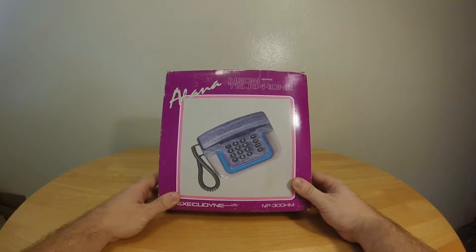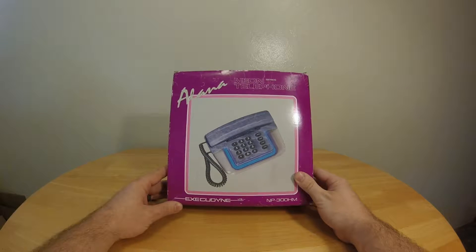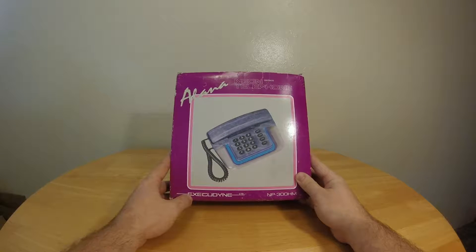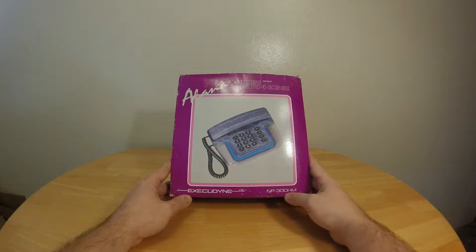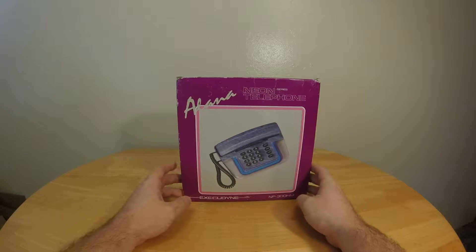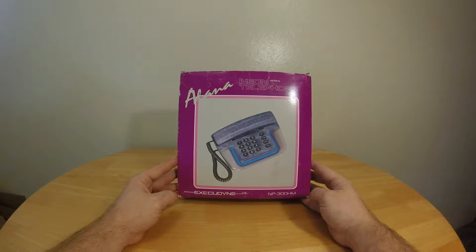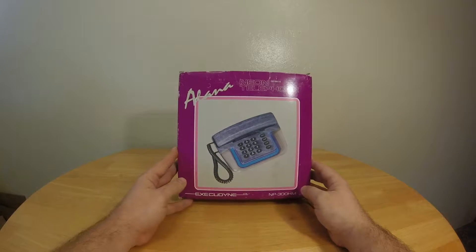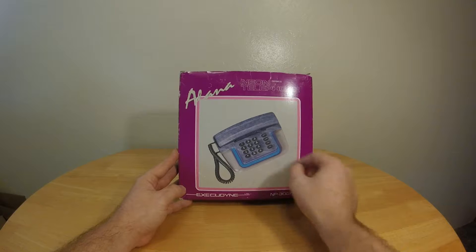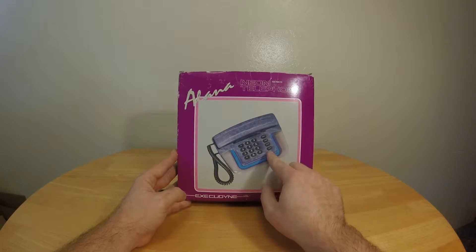Today we've got something pretty cool, pretty retro. I think it's probably from the late 80s or maybe early 90s. It's an Allana Neon Telephone Series Execudine NP300HM. I tried to look this phone up, and Google Image Search brought up a couple that maybe have been on eBay in the past. I couldn't really find any pricing information. I think it was sold at Sharper Image, although I've seen a similar one without the marble finish that was sold at Radio Shack — probably the same guts, but it had more buttons than this one.